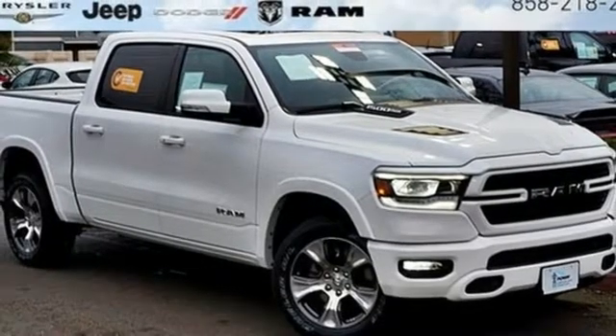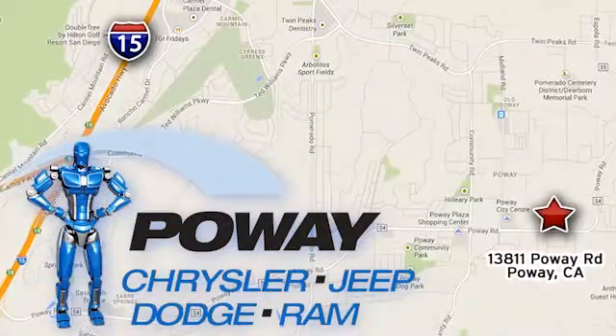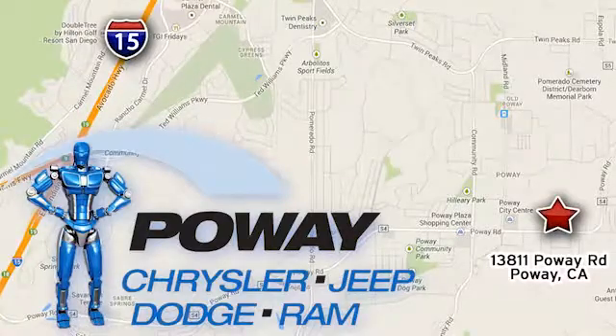Driving is believing. Test drive it today. Come tour our Poway showroom. Poway Chrysler Jeep Dodge Ram is conveniently located at 13811 Poway Road in Poway, California.